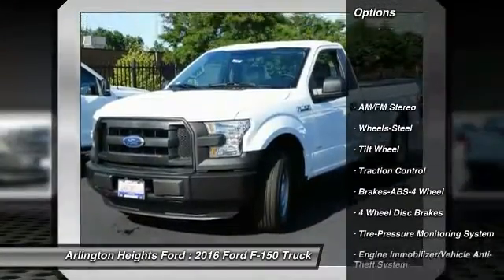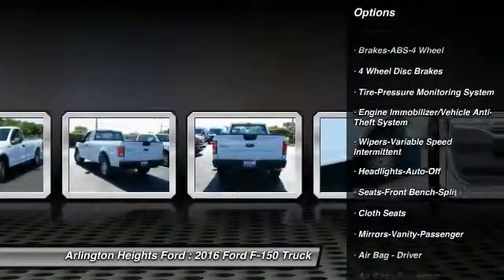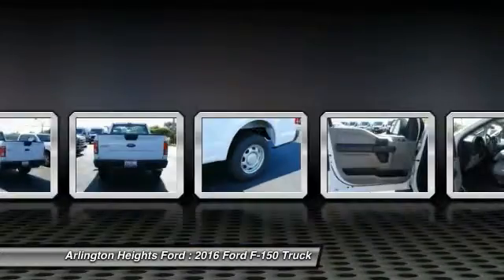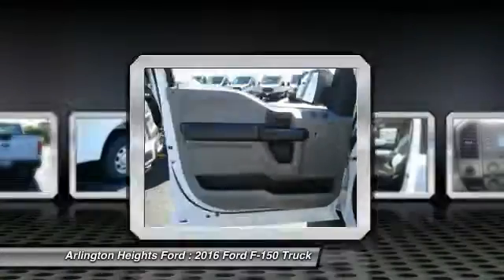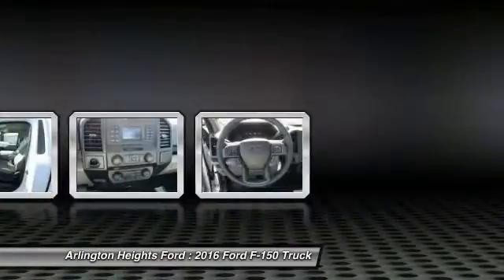Anti-lock braking system, traction control, air conditioning front, power steering, AM-FM Stereo Radio, daytime running lights, headlights auto-off, cloth seats, tilt steering wheel, wipers variable speed intermittent.